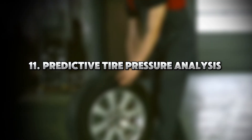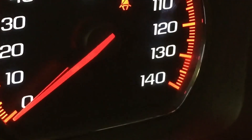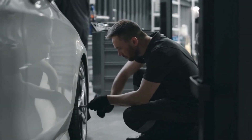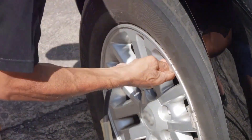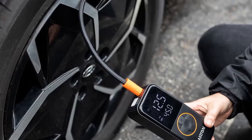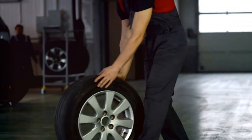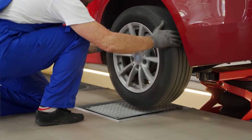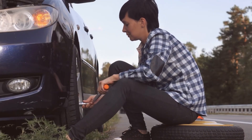Tip 11: Predictive Tire Pressure Analysis — Not Just for Flats. You've seen the TPMS light, but how pressure changes over time is even more important. A rapid drop indicates a puncture or valve failure; a gradual drop indicates a rim leak or bead corrosion; seasonal changes signal time for a nitrogen fill or PSI reset. Tire pressure affects fuel economy, steering feel, braking response, and suspension load. Smart drivers log PSI weekly or use smart sensors with mobile apps for better MPG, longer tire life, and fewer blowouts. Tires are your only contact with the road — predict their health and you'll predict your safety.